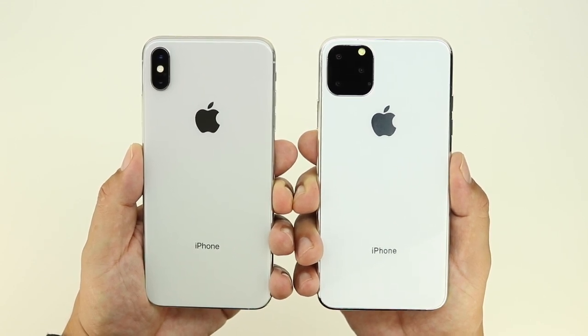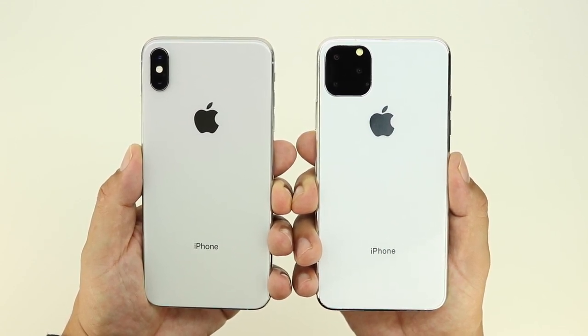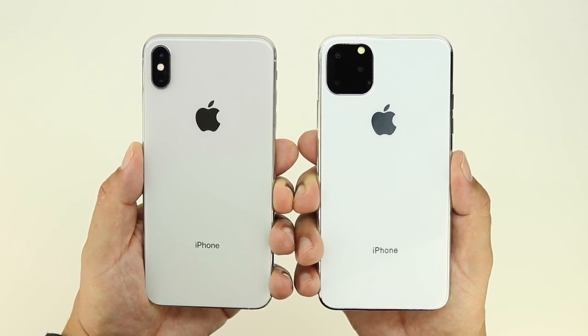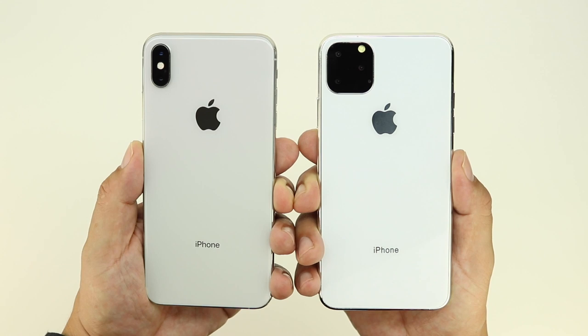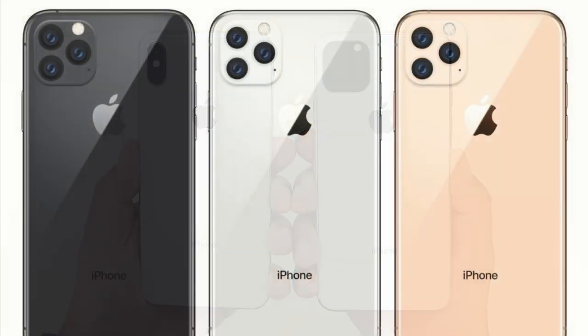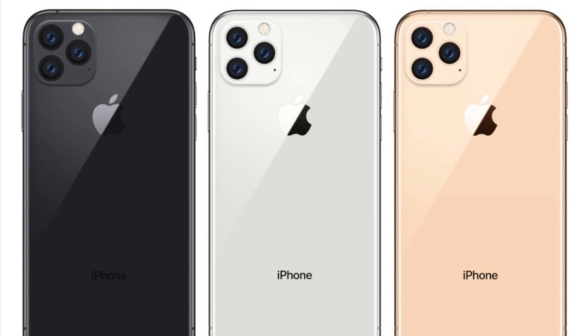In my opinion, I wouldn't be disappointed if the camera system looked like this. Apple has in the past always blacked out their cameras — just like they have currently on the XS Max and XS — so it does make sense to see the camera system completely blacked out on the 11 Max. However, I have heard that they may also color-match the back of the cameras, which also looks pretty cool.